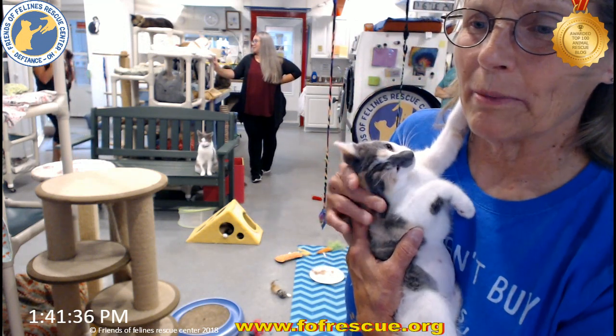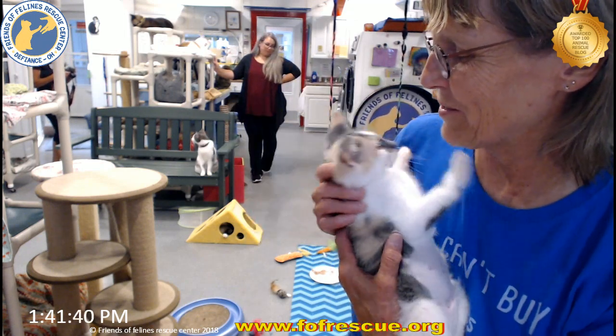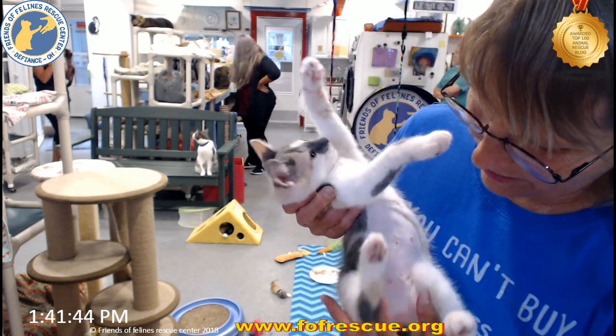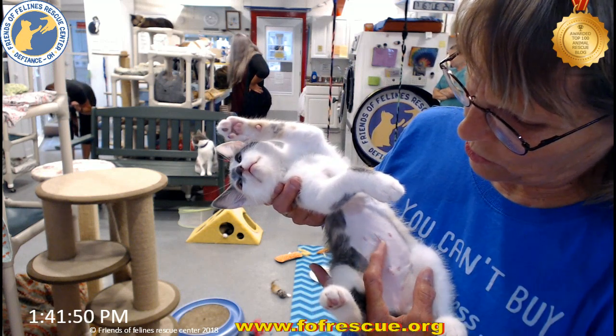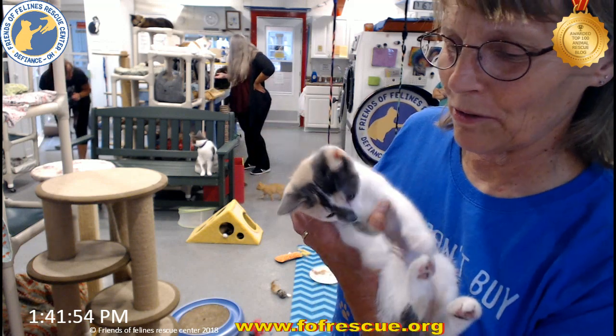We put her and Arabelle in the same crate for their big day yesterday and they did just fine. It's amazing how teeny tiny that little incision is — just like a little bit of nothing — and there's her little tattoo that they give them to signify that it's a Humane Ohio spay.